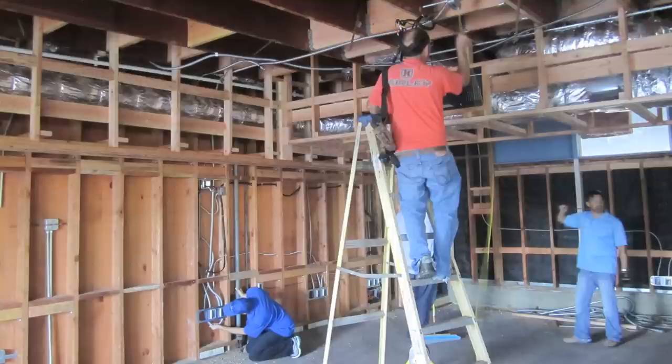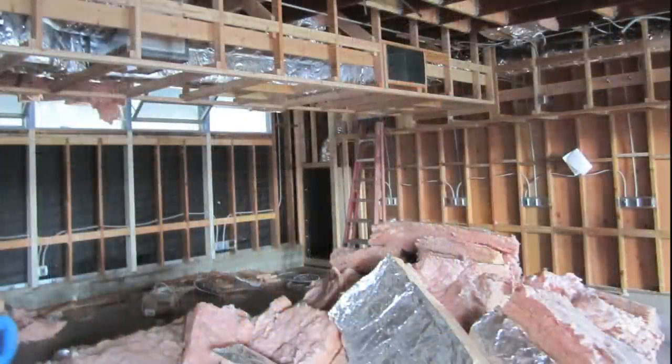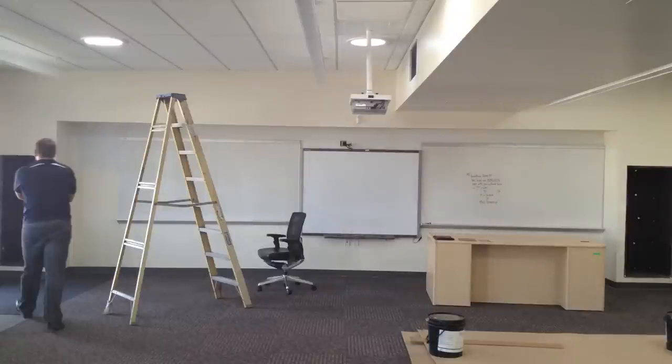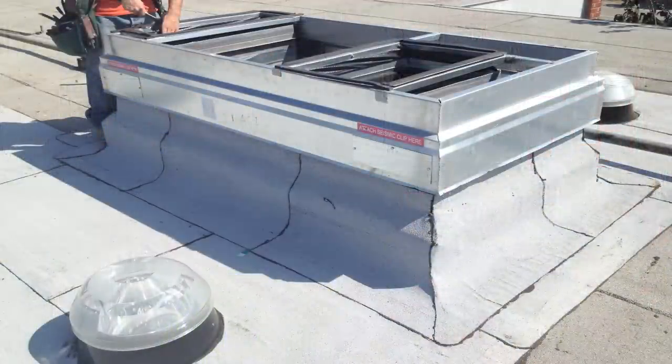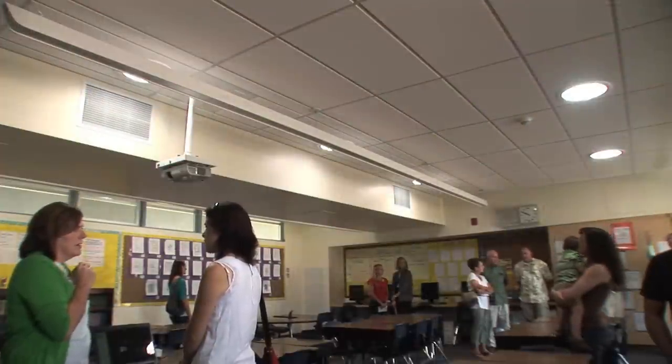We basically took everything down to the studs. We implemented simple things like insulation — none of these walls in this school have insulation — so that's going to do two things: it's going to help regulate the temperature in the classrooms, but it's also going to help control the sound levels going back and forth between the classrooms. The other big items that had a lot of impact were implementing new solotube daylighting systems and implementing a displacement ventilation system.